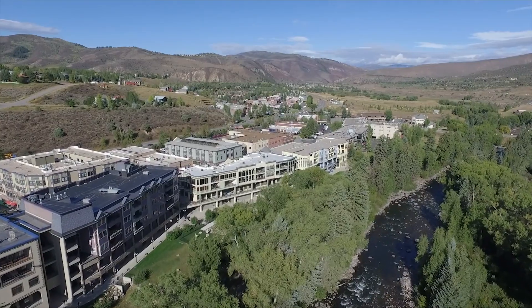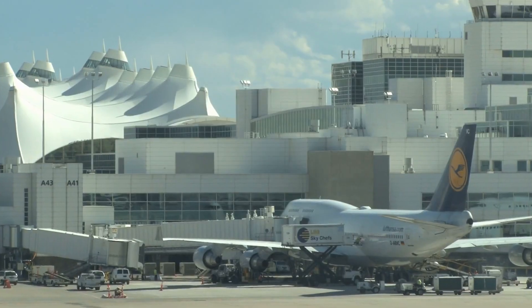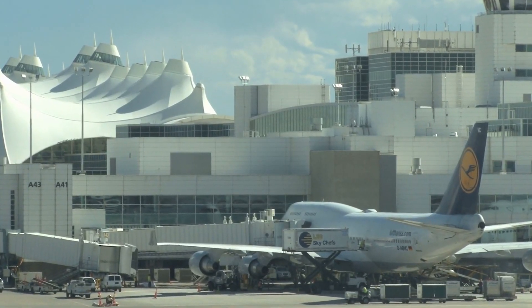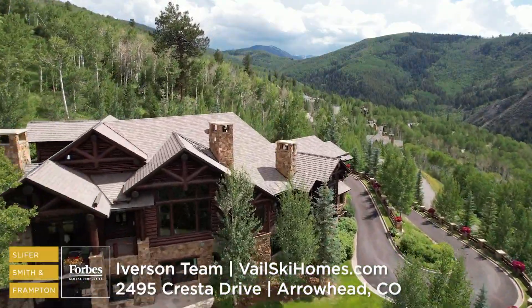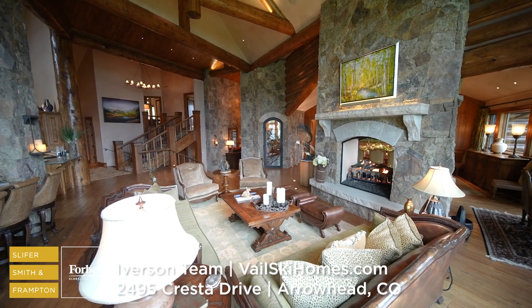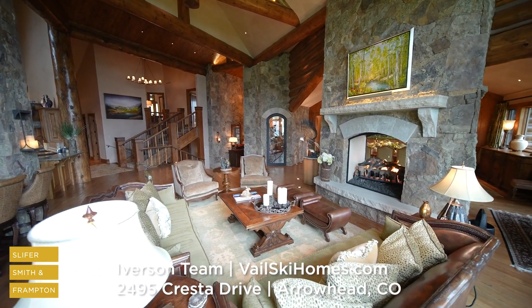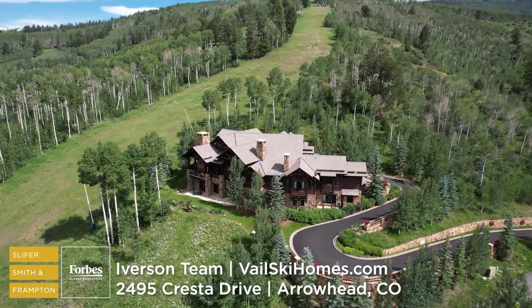You're about six or seven minutes from the Riverwalk commercial center, grocery store, and movie theater. And you're just over two hours from Denver International Airport, making this mountain oasis extremely accessible. Come and experience this incredible Arrowhead estate — call today for a private showing. The location, the ski access, the construction quality: there's truly something for everyone.